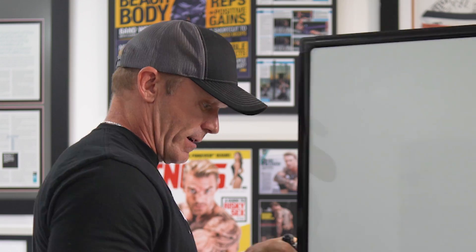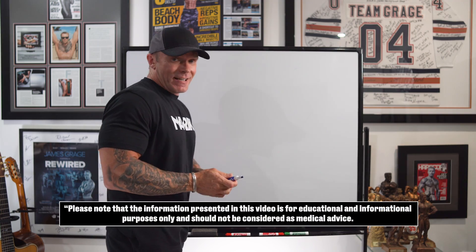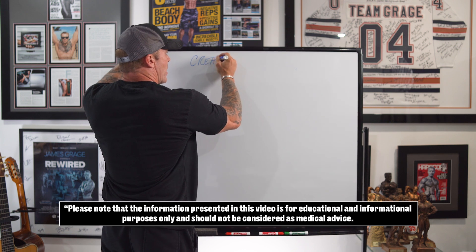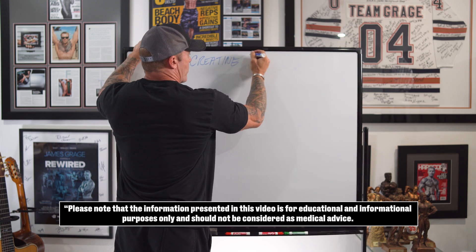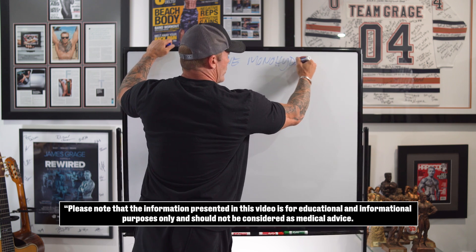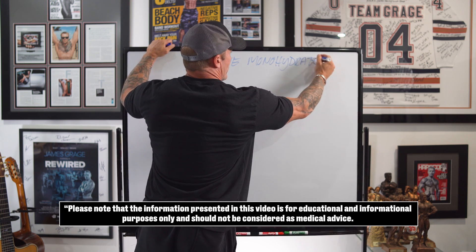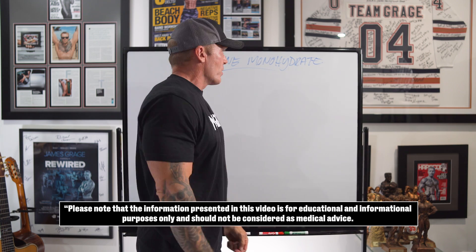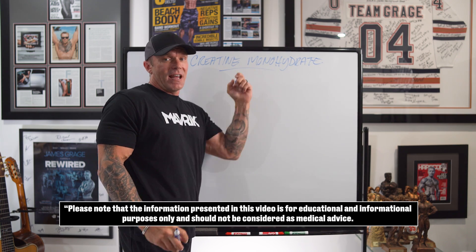Let's first talk about what type of creatine to use — we're going to drag in the whiteboard. For those of you that hate the whiteboard, tough shit. In the early 90s, 1993 to be exact, creatine monohydrate hit the market. This is your tried-and-true version of creatine, with probably a thousand-plus published papers on its safety and efficacy.